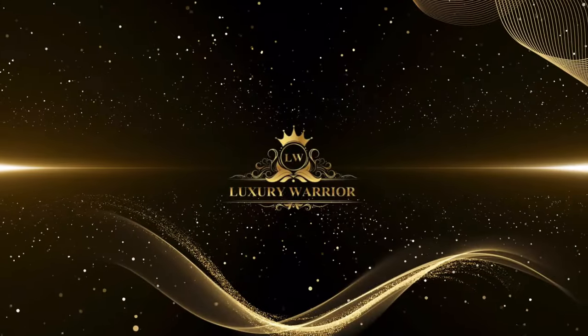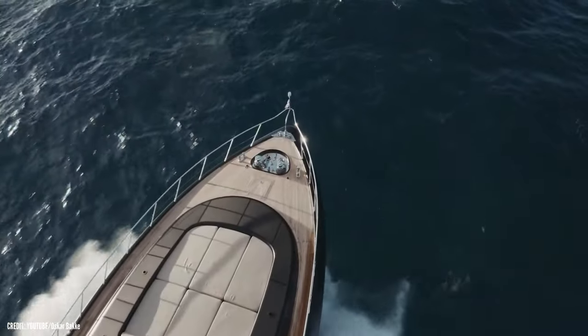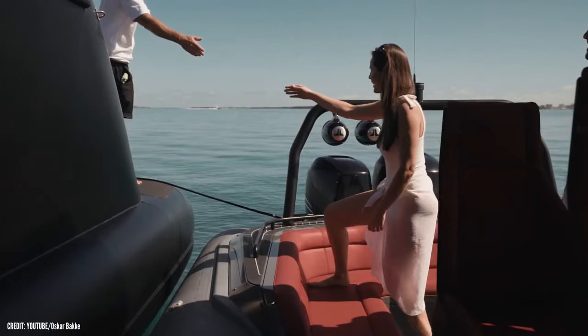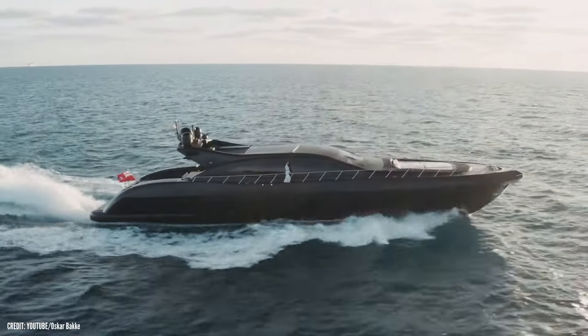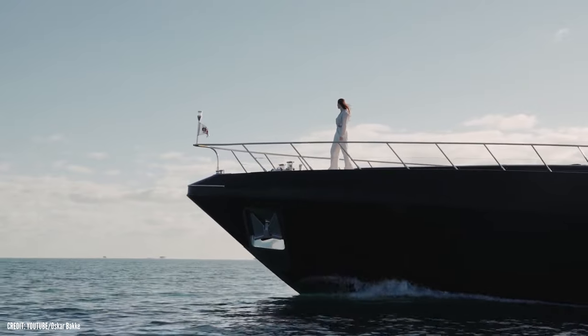your luxury warrior, will take you around yet another eye-catcher and breathtakingly beautiful yacht named Neoprene. We will look at its features that caught my attention. You will also have the chance to take a glimpse of the exterior and interior of Neoprene and see what made it stand out.